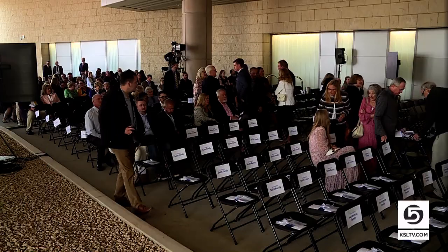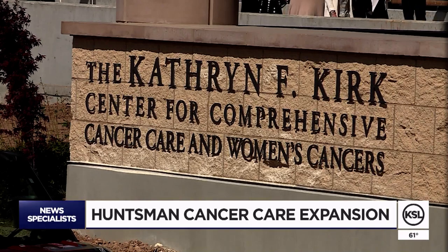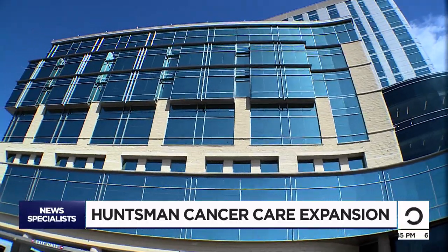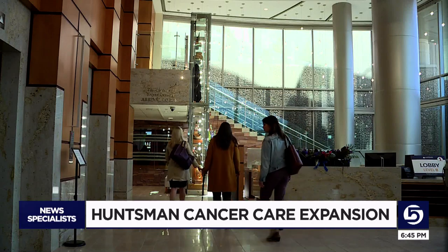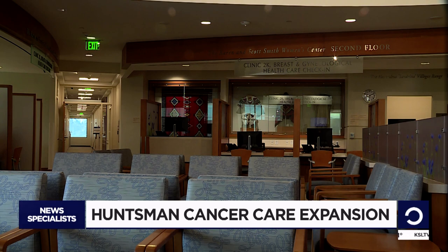Huntsman Cancer Institute today dedicated a new wing. The expansion will include a focus on comprehensive cancer care and women's cancers. Throughout the eight stories, patients will be surrounded by a collection of American Indian art donated by Karen Huntsman, offering patients more opportunities to come and feel safe. Art specialist Carol Makeda brings us this exclusive look behind the scenes.